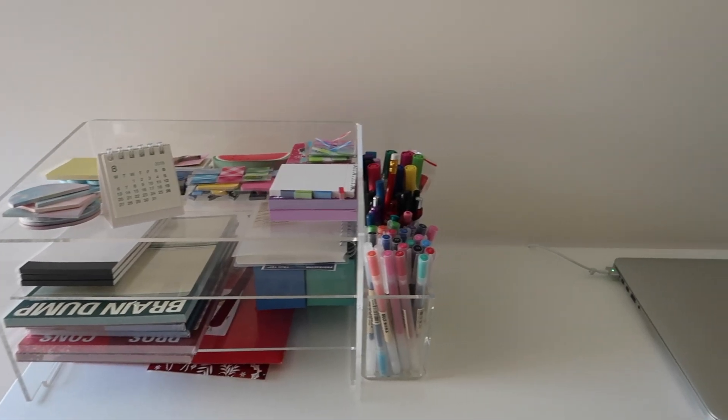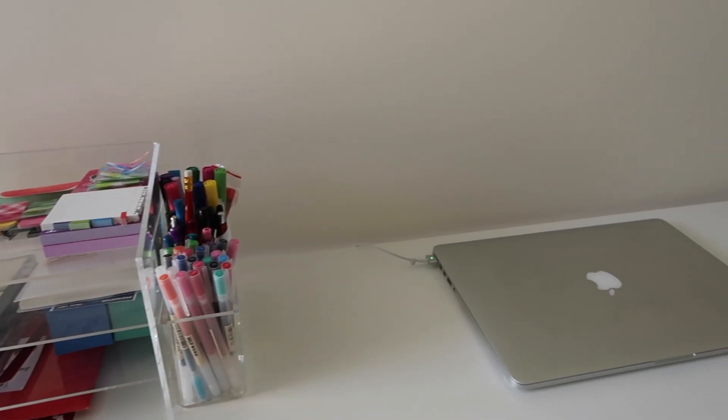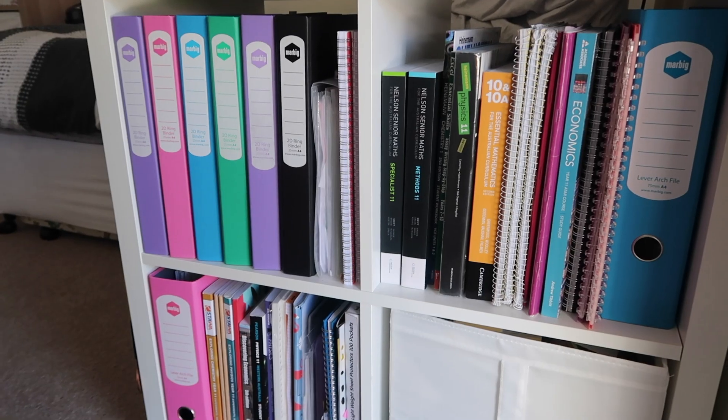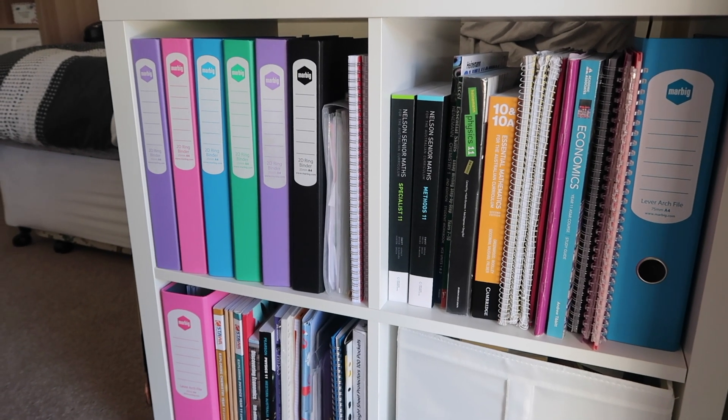The front part of my desk is kept clear for when I need to work. Obviously when I'm working I have all my books laid out, but when I don't need to work I try and keep it clear so it's easier to just come and start working, rather than having to move all my stuff before I can begin. So the front part is always clear.